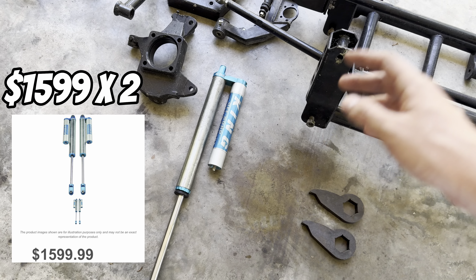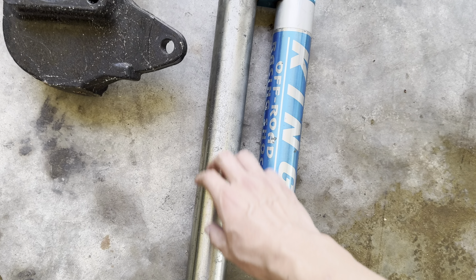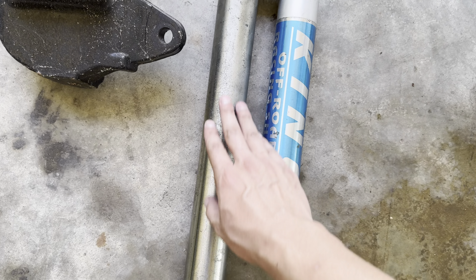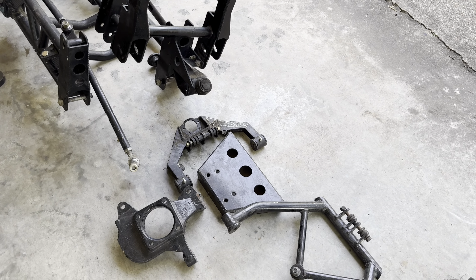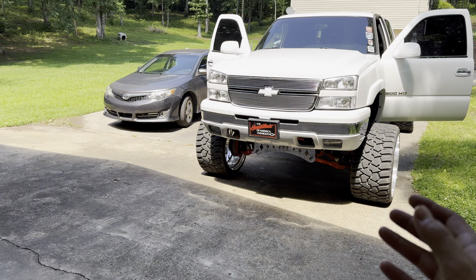This kit came with four King reservoir shocks. If you know anything about King shocks, these are top of the line — I'd put them above Fox. Kings are super expensive, and I was so excited to get these with the lift. I looked them up when I first picked this lift up and the four shocks retail for almost three thousand dollars, which is insane. They'll need a little cleaning and maybe some polishing, but I'm super excited to get those on.